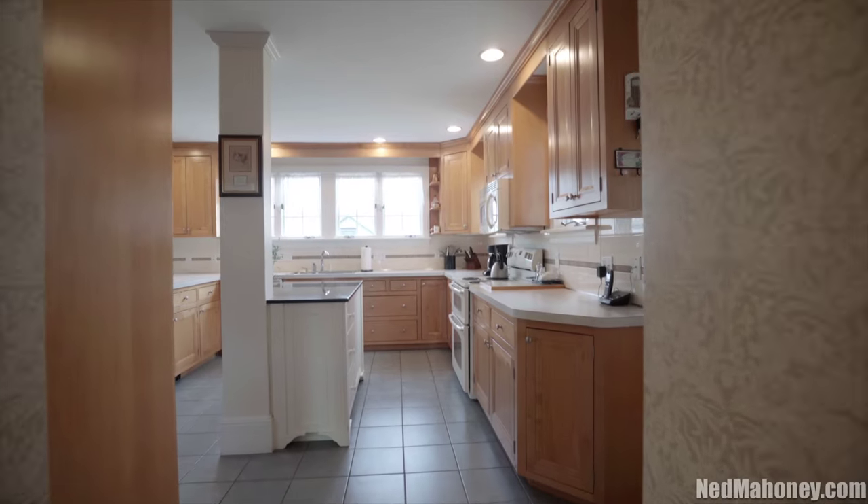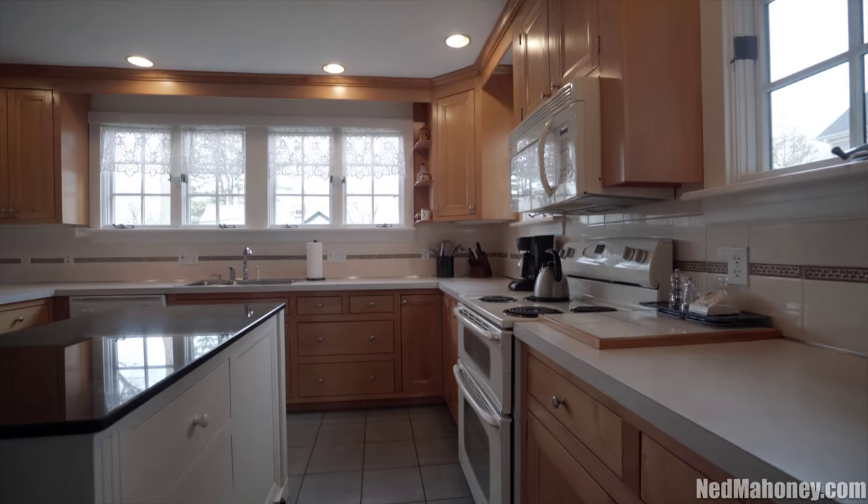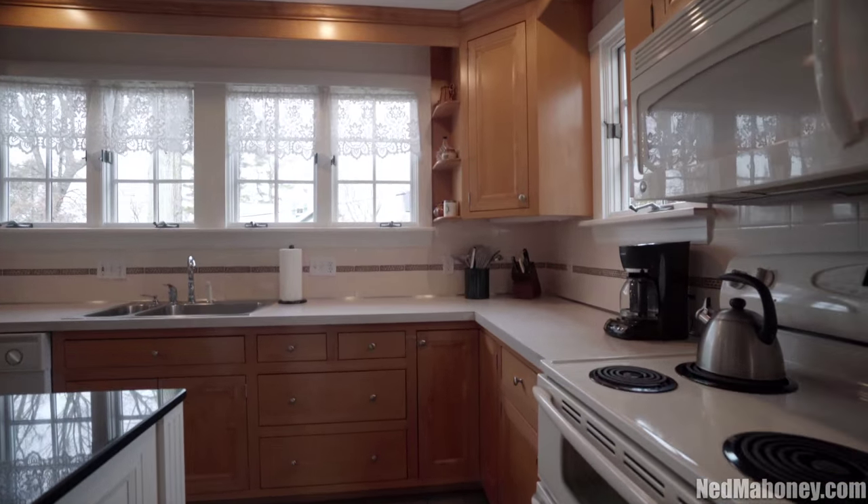The open and spacious kitchen with a fireplace seating area instantly draws you to the heart of this wonderful home.